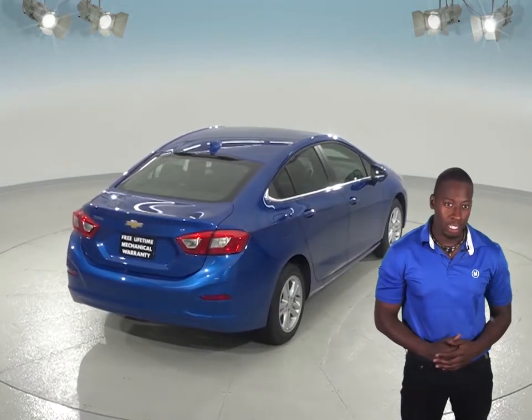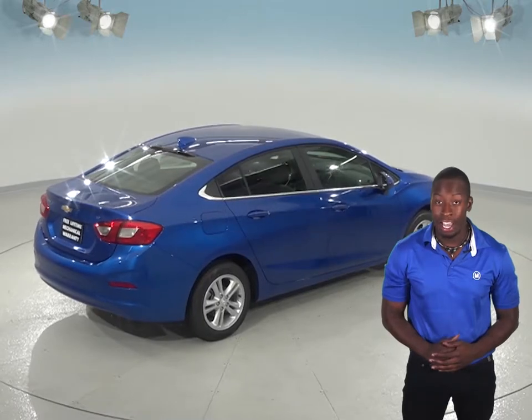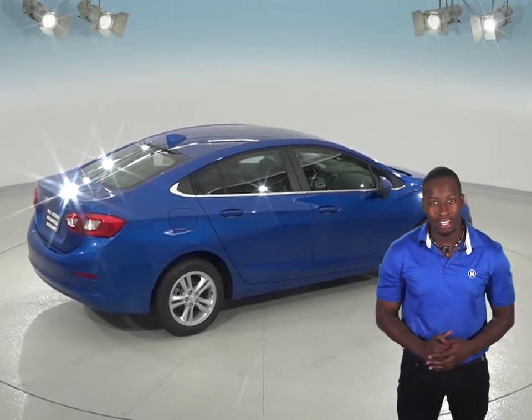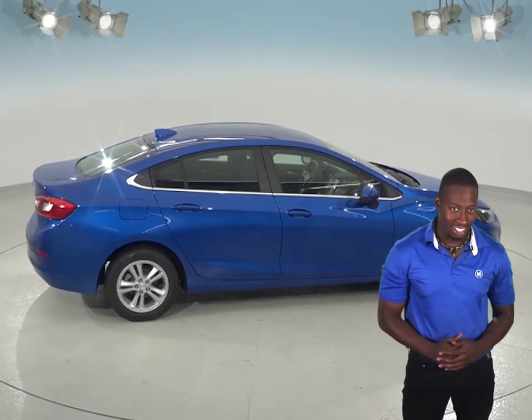Plus, when you buy from us here at McCluskey Chevrolet, we will cover it with our free lifetime mechanical warranty, good for as many miles and as many years as you own it. You probably won't get that if you're looking at the new Hyundai Accent.